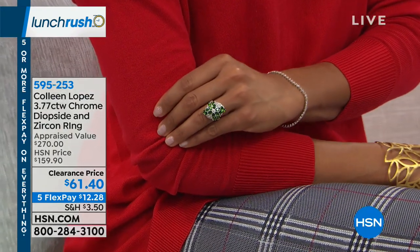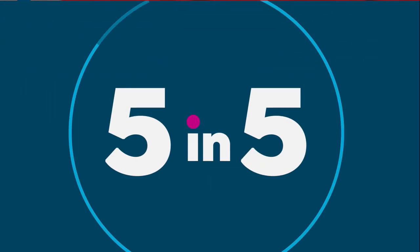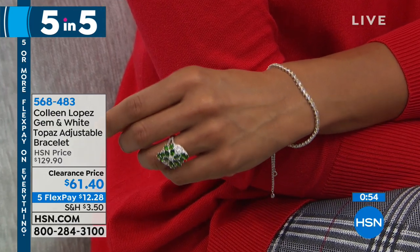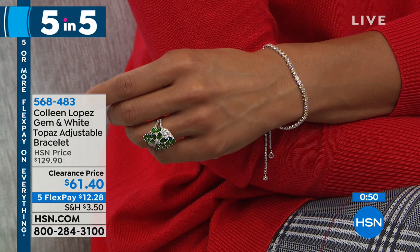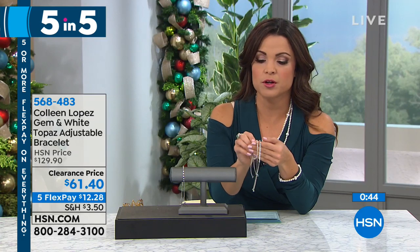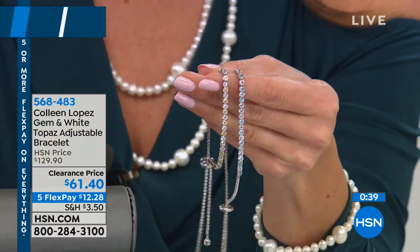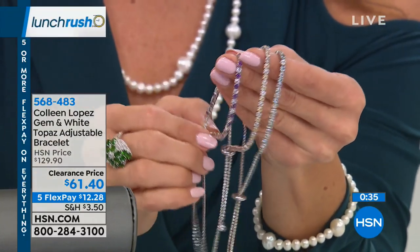Up next in our five and five, also from Colleen — this is her gem and white topaz adjustable bracelet. You're just choosing which gemstones you want. We have sky blue topaz with white zircon, a citrine option — it's like a lemony yellow, only 20 left in citrine — or the amethyst with white zircon.